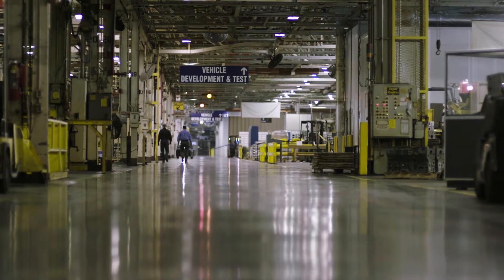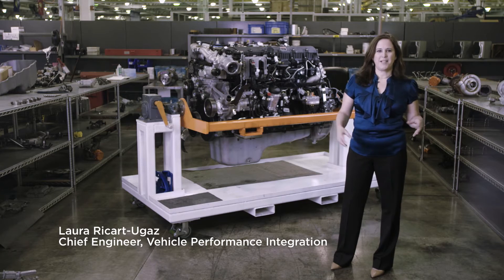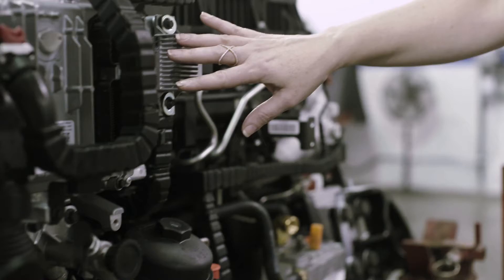So we are in Melrose Park, Illinois. This is where our technical center is at. This is where the products come to life.